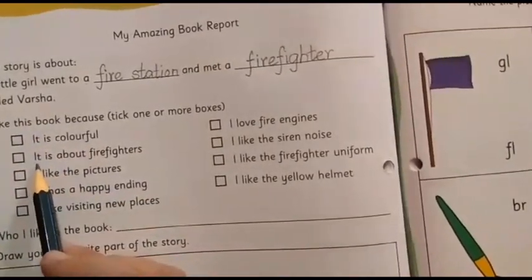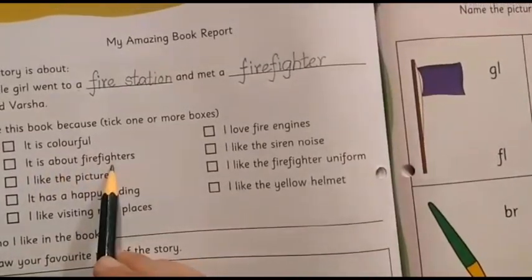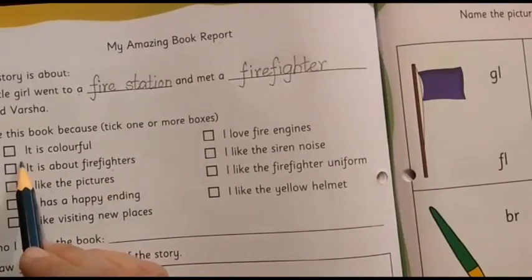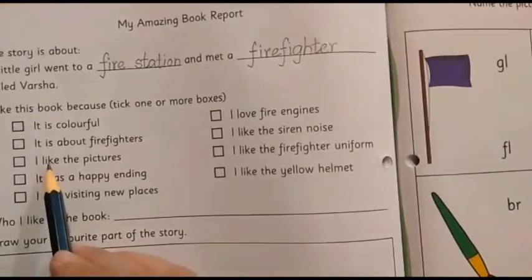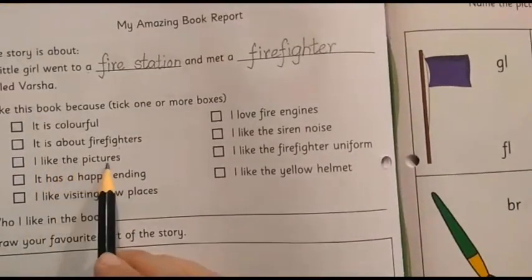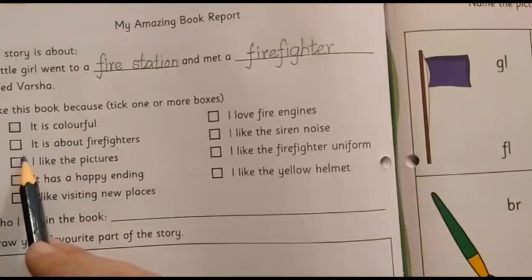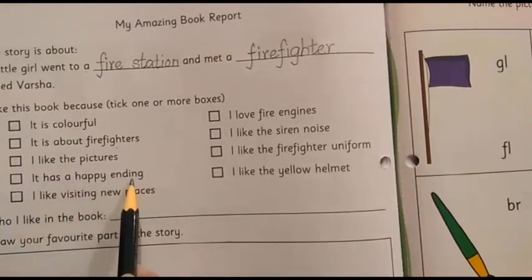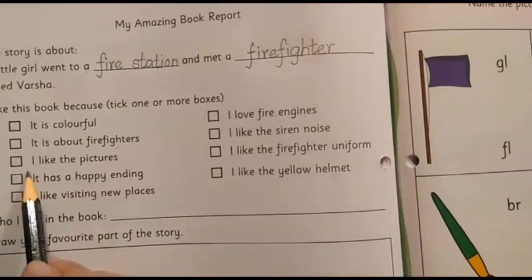The second option: it is about firefighters. Do you like firefighters? Have you liked the book for that reason? If so, put a tick mark here. The next option: I like the pictures. Have you liked the pictures of the story? Then put a tick mark here. It has a happy ending — if you like the story because it has a happy ending, then a tick mark will come here.